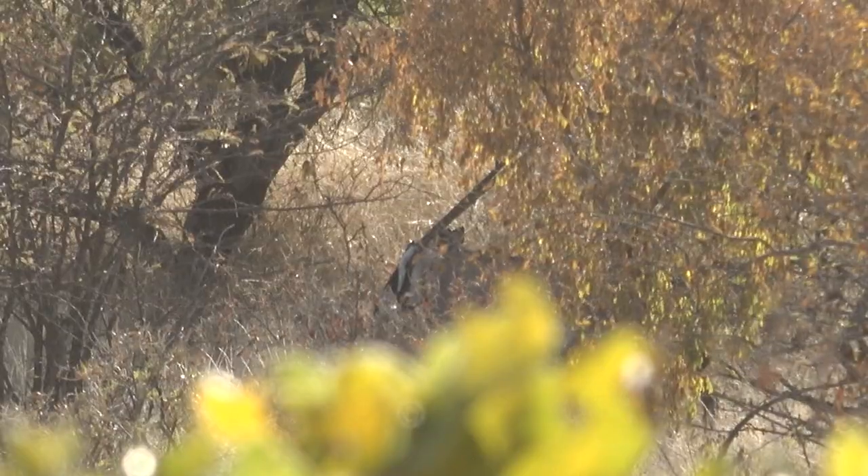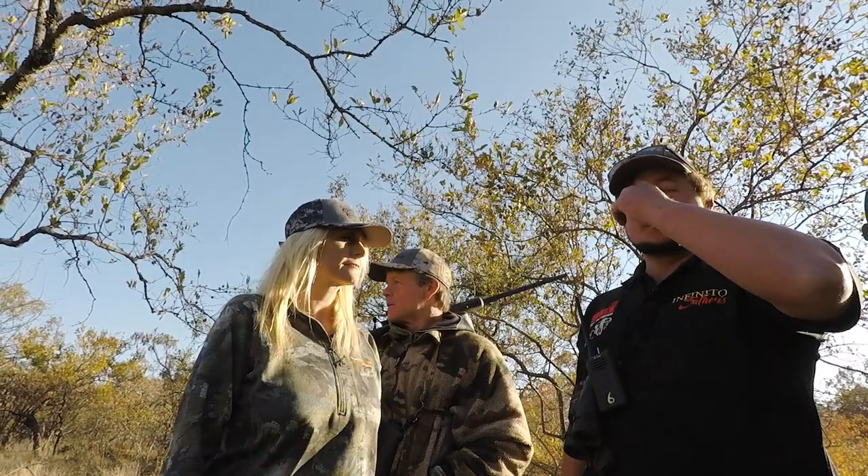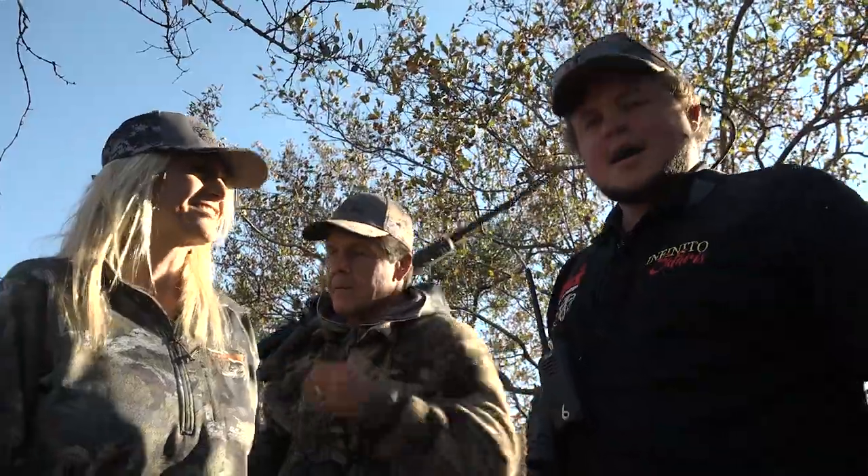This morning we went out for Gemsbok hunting. We spotted about 12 of them. They got into the thickets. There's a small little hill down here where I got up to — a good vantage point. I spotted them from up there and they are feeding. The wind and the sun is perfect. So let's see what we can get. Let's go get them.